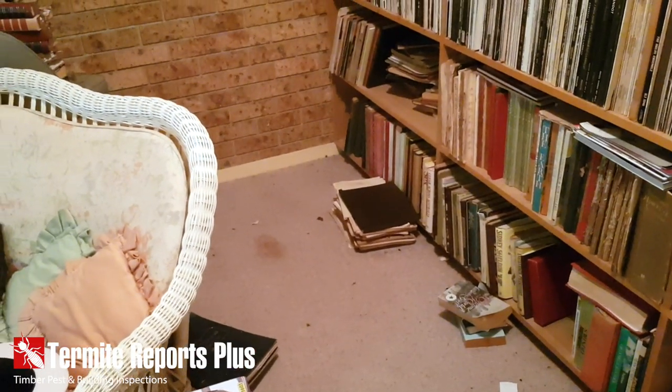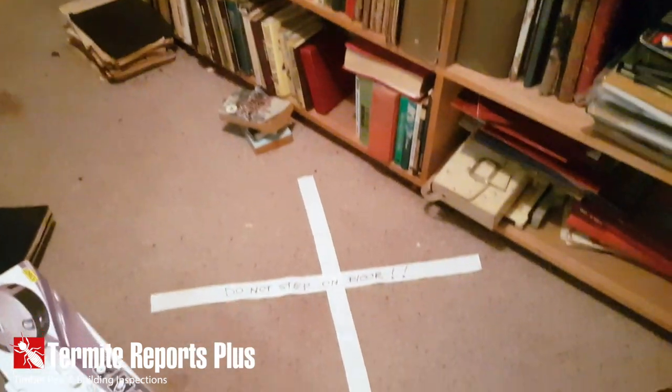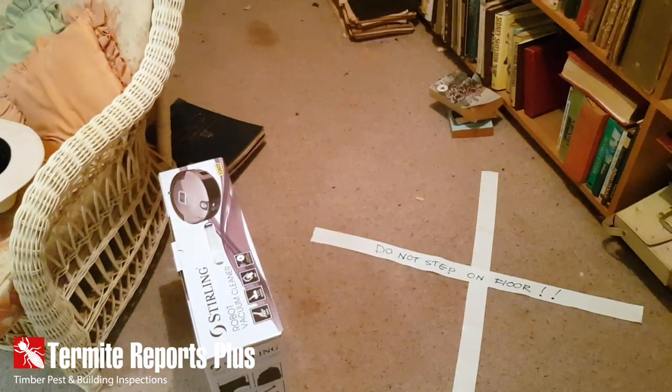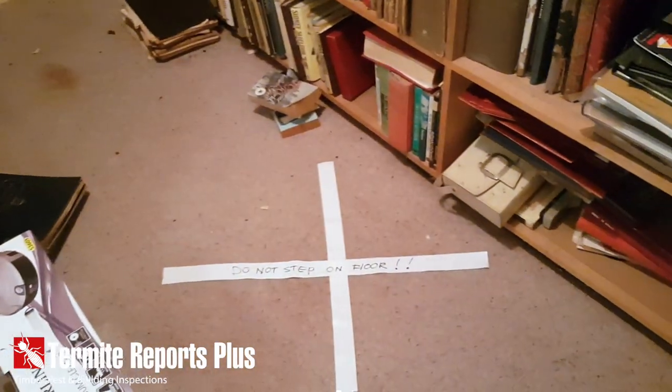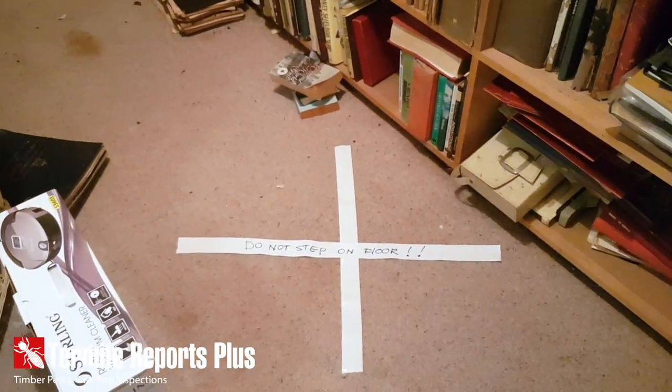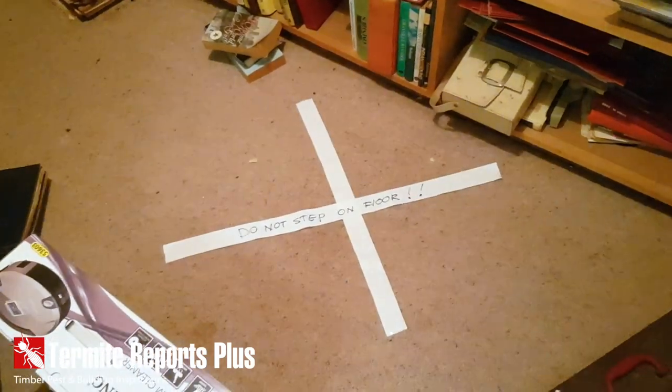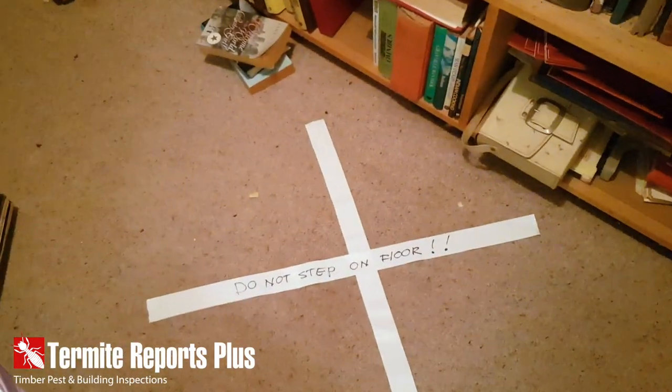It's Matt here from Termite Reports Plus. I'm doing a building and pest inspection to a property in Lismore Heights in northern New South Wales, in the northern rivers region. As you can see here, they've had a bit of termite damage and there's a big hole in the floor.